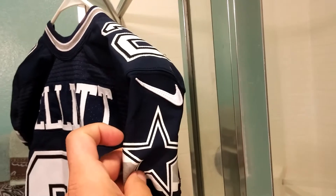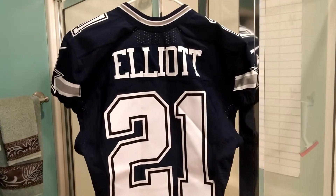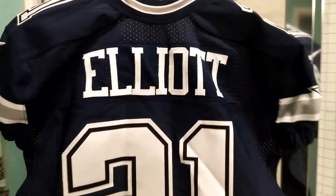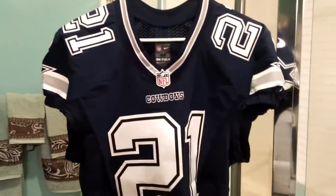Football season is coming up and I've seen a couple more on eBay from sellers selling this type of jersey. I was going to get the white one too, but for now I'll just get this one. The white one I saw on eBay looked pretty sweet too.